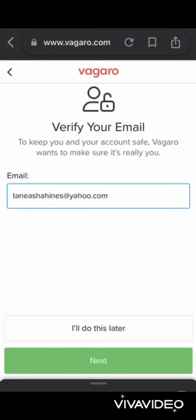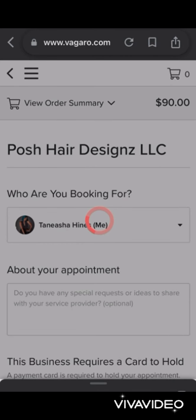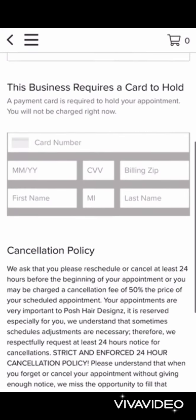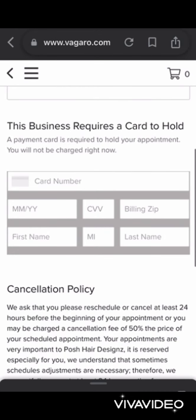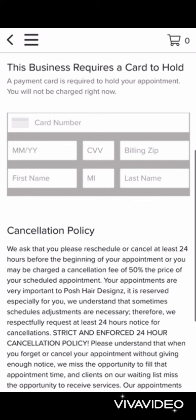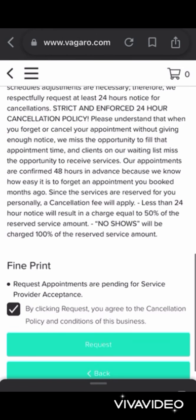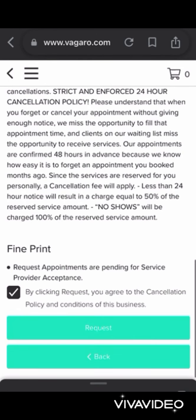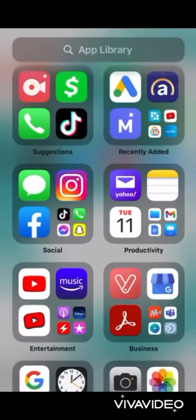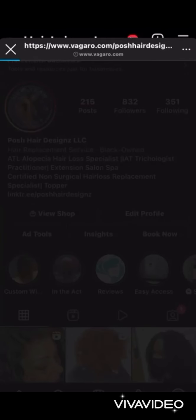We're going to use Facebook to log in. You can also use your Google, Apple, or create a new profile. Make sure you add your credit card information so you can book an appointment — we will not be charging your card at the time you create your appointment or profile. Click the Request button and I will get notified and approve your appointment, as long as everything is filled out and your card is on file.